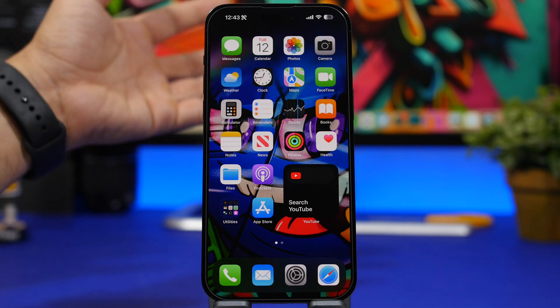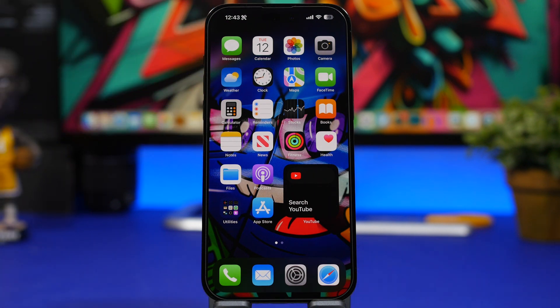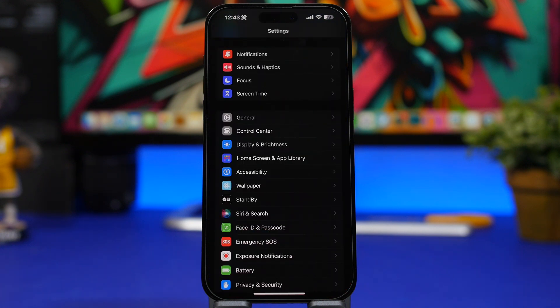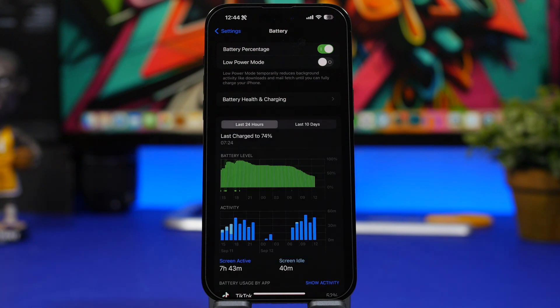There are also some FaceTime effects coming, but the portrait effect is not coming to older devices — the iPhone 11 series are the oldest devices to support the new iOS 17. When it comes to battery life, in my experience using this software for about three months, it's not the worst or the best — you can expect about the same battery life as on iOS 16.